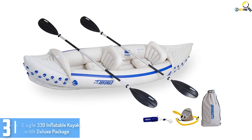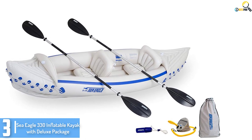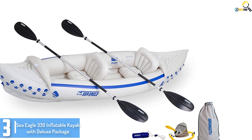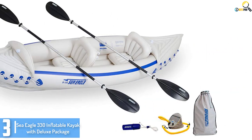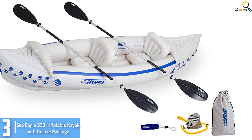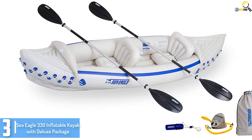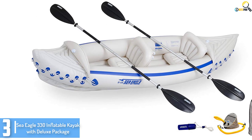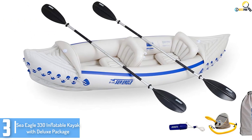At number 3, we have the Sea Eagle 330 inflatable kayak with deluxe package. We've reached the best of the great — this inflatable fishing boat can be quietly paddled through calm waters or powered across the water surface creating dynamic splashes. This inflatable fishing boat weighs only 26 pounds but can hold 500 pounds, which roughly translates to two adults with equipment.